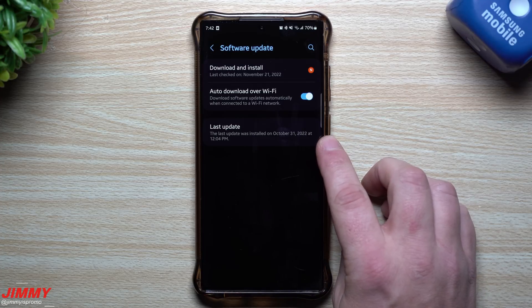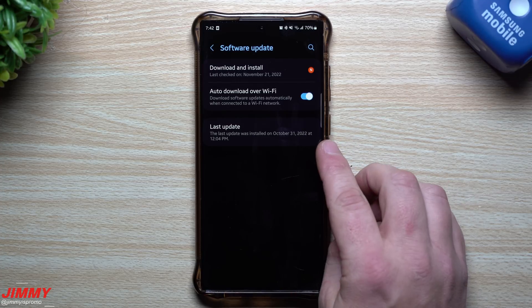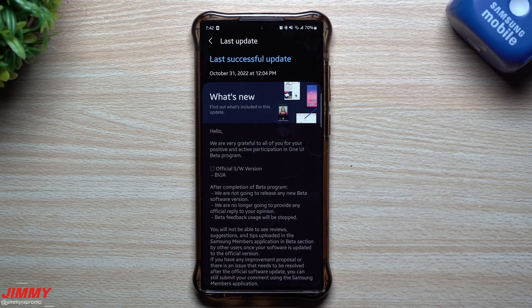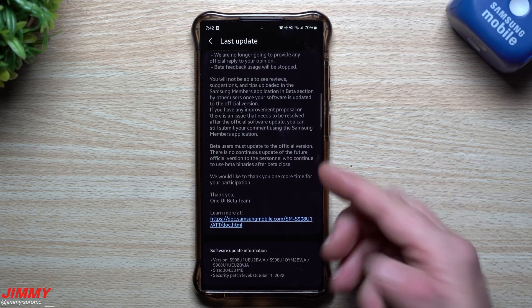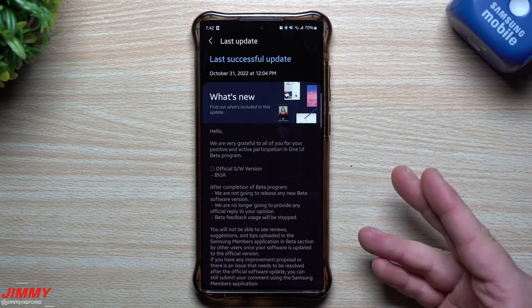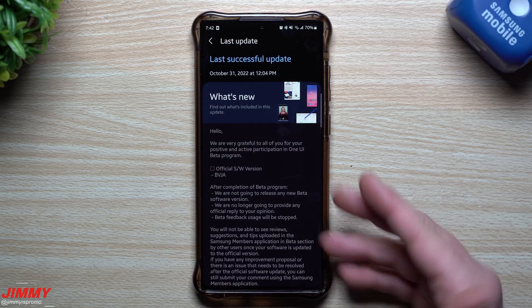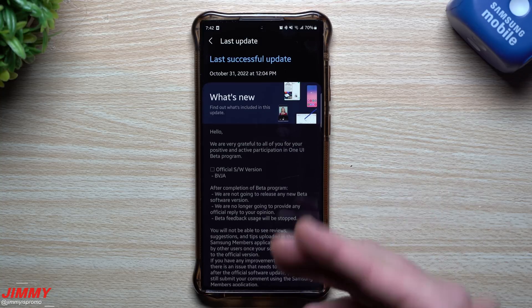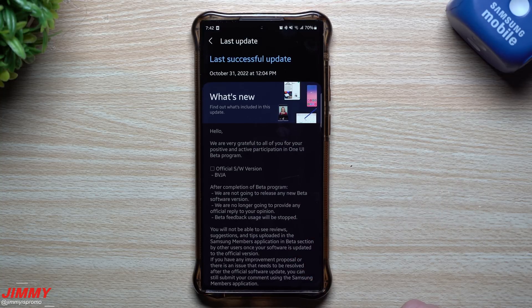The last update we had was October 31st, which gave us the full Samsung One UI 5.0 update. I had already had the beta version, so this was just the finishing touch of the beta — everybody else got it pushed out, and for us beta users this was the rounding off getting us into the normal public version.